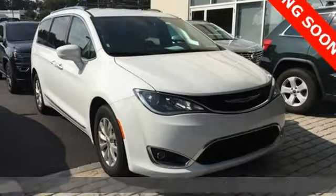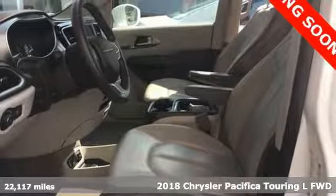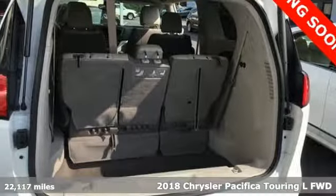Here's a 2018 Chrysler Pacifica. Versatility, safety, connectivity, beauty — to a tee, this is the Pacifica.